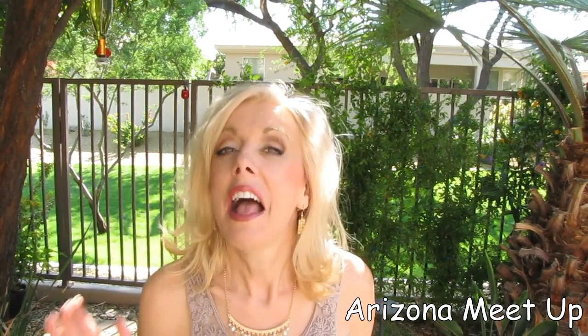People drove in from way out north, way out west to where we met in the southeast part of Arizona at a mall, and we had a wonderful time.